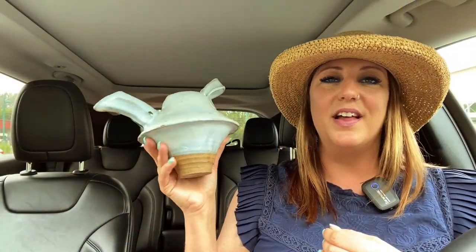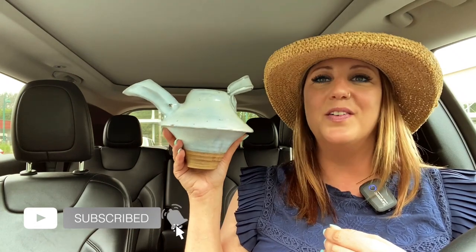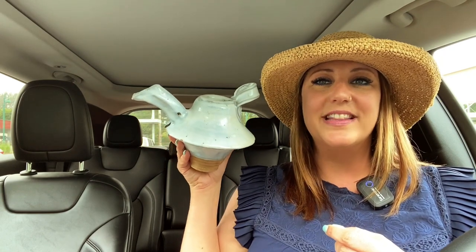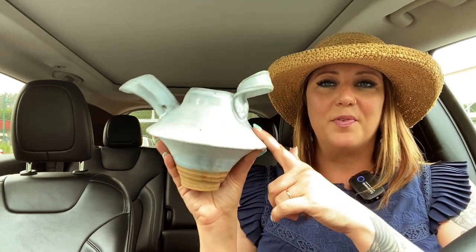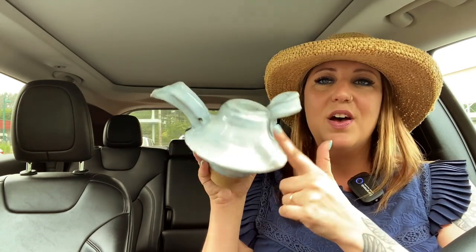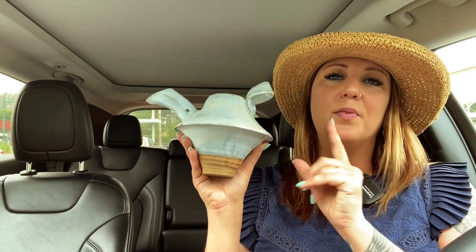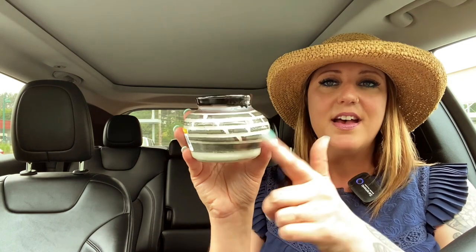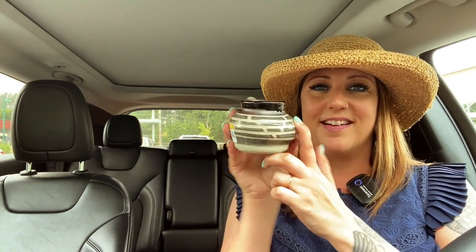I didn't find a ton of things in that Goodwill, but I really do love this location because I always find really good pottery. When I was here last summer with Michelle, I got several great pieces of pottery, and I fell in love with this teapot. It's a little bit rustic and it doesn't have the lid, but it's got great shape to it. I really love the soft color palette. Then this little cutie was only $3.99 — I love the little stripes on here, it's going to be so cute to mix and match with different patterns.